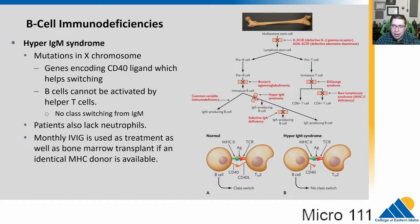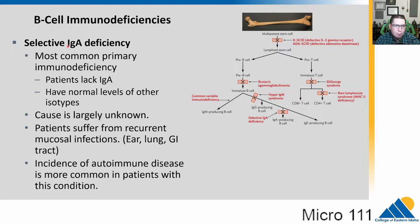Hyper-IgM syndrome occurs when there are defects in B cell activation — for example, if the CD40 ligand is missing off the T helper cells, they can't activate the B cells. The B cells get the antigen signal and can make IgM, but never switch to IgG or other isotypes. Treatment includes monthly immunoglobulin and, in some cases, bone marrow transplants if the donor has identical MHC to the recipient. Pus-forming infections are often spotted in the first two years of life.